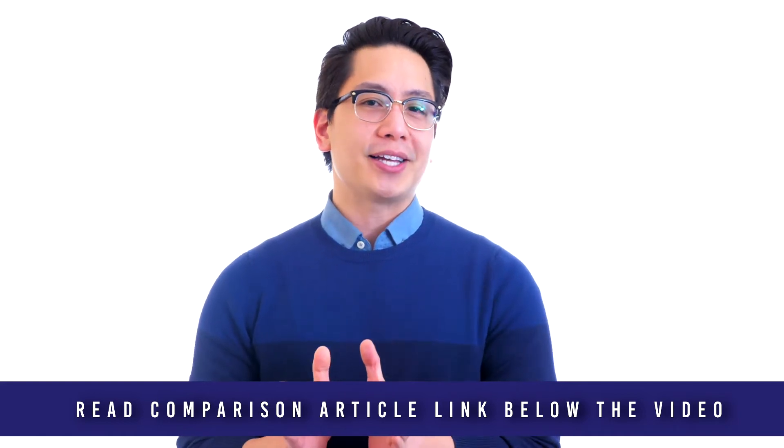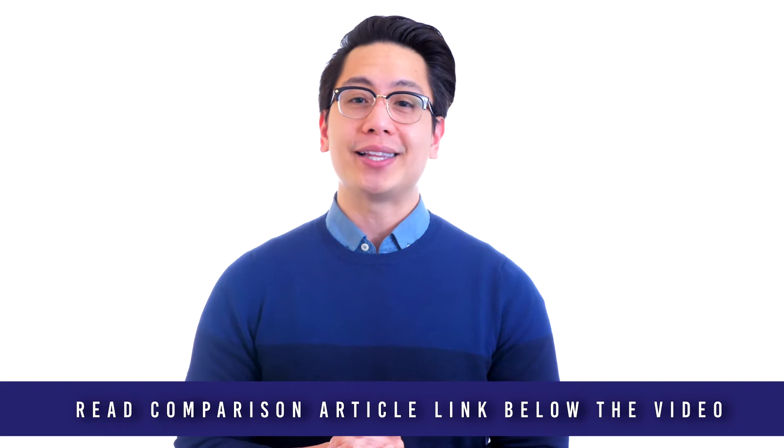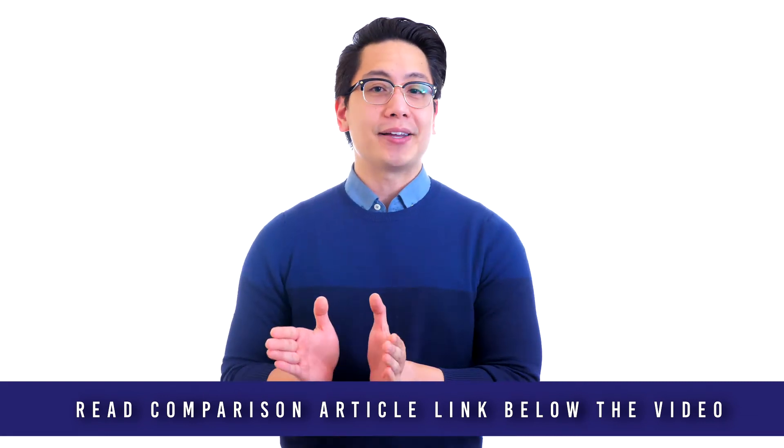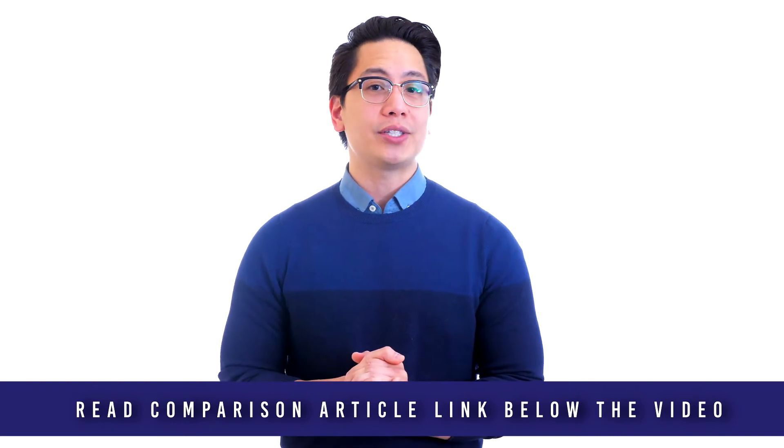The world's oldest metal detector business, Fisher Labs, uses the latest technology to build the most trusted products in the industry. Their market-leading products are designed and assembled at their expansive USA headquarters in El Paso, Texas.